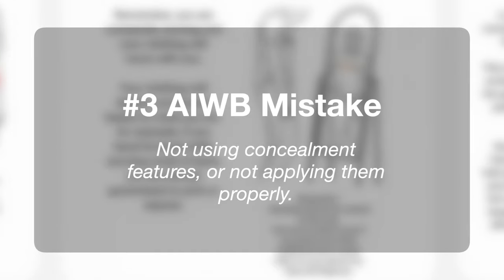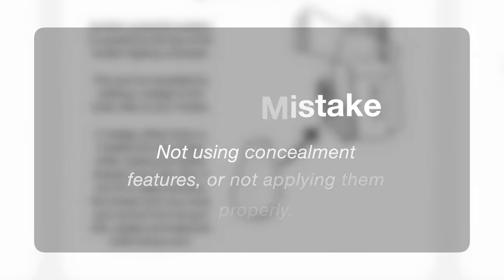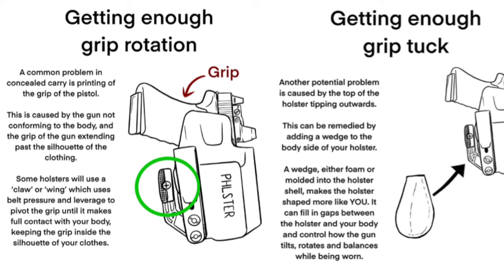Common appendix carry mistake number three, and that is not using the right concealment features or not really using any at all. Concealment features are things like wings and wedges, and we use these in conjunction with pressure in order to bring certain parts of the gun in closer to our body. When we use the wrong concealment features for our body, we wind up just adding bulk in the wrong areas without reducing printing. A wing attaches to the grip side of your holster and generally interacts with the pressure from your belt to bring the grip of your gun in closer to your body.